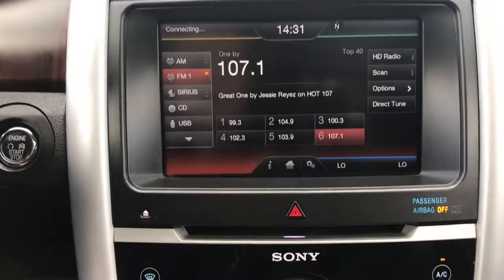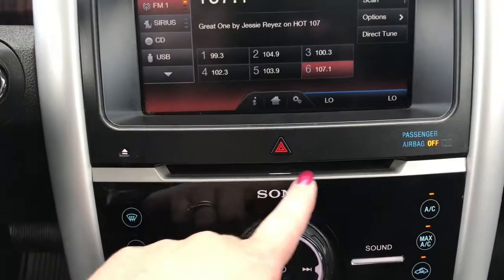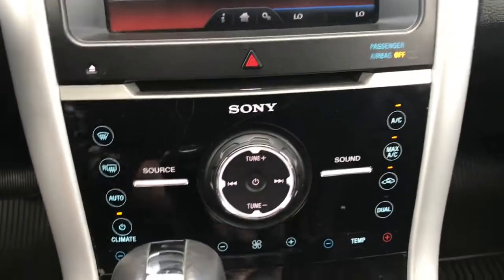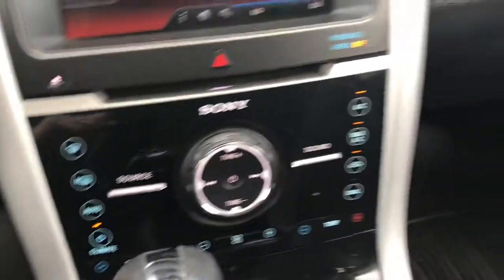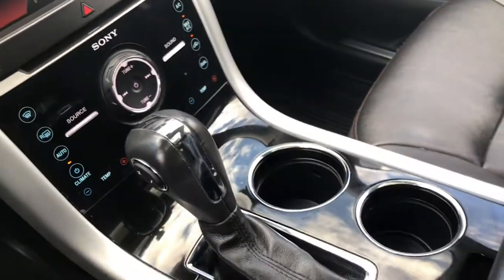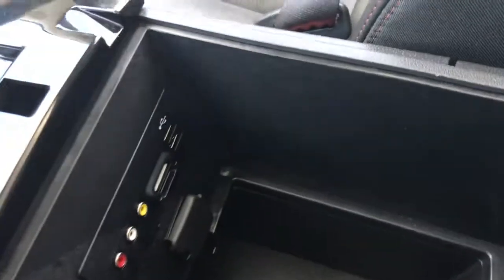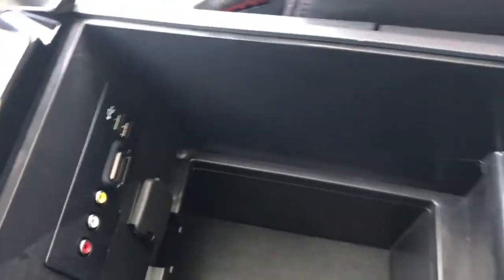Your radio stations with AM, FM, and satellite, as well as your phone with Bluetooth, and of course your backup camera. A little further down we have your hazard lights, CD player, front and rear defrost, and dual climate controls.